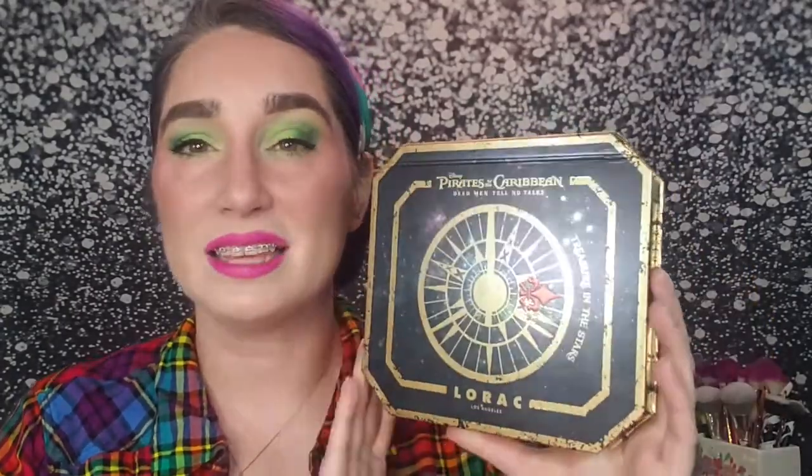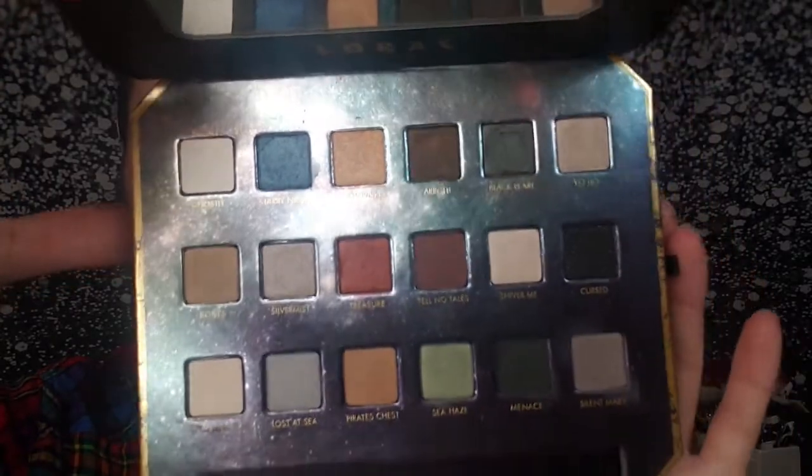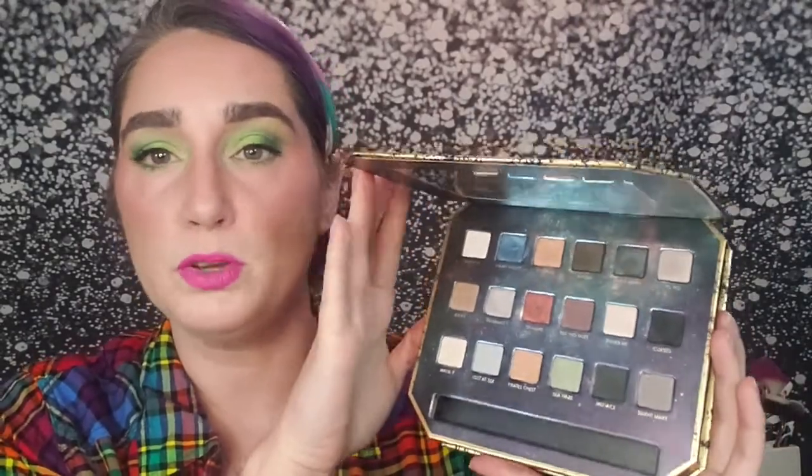Number four is an underrated palette: my Lorac Pirates of the Caribbean palette. It's another big bulky palette that I don't think got a lot of hype when it came out. It has a really great color story with a pretty starry night blue, a few different textures — some really buttery mattes, beautiful shimmers, and a couple of duochrome shades. Lorac in general makes great, solid eyeshadows with a wonderful formula and I don't think they get enough attention. This definitely was very underrated.